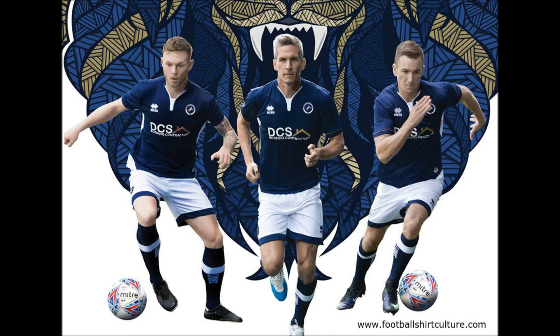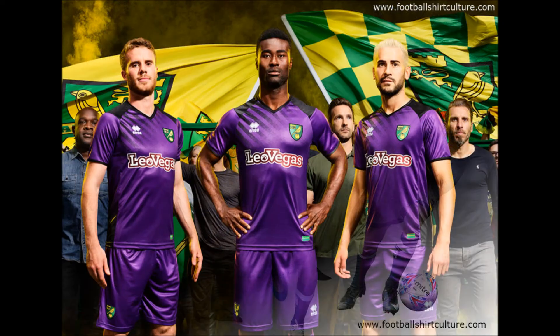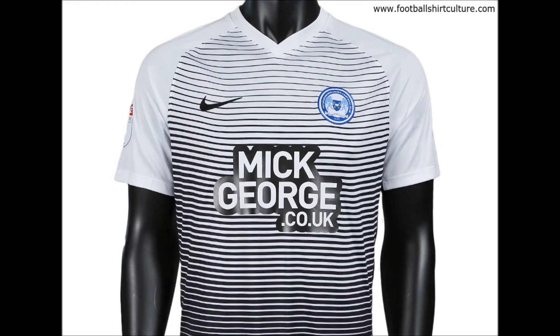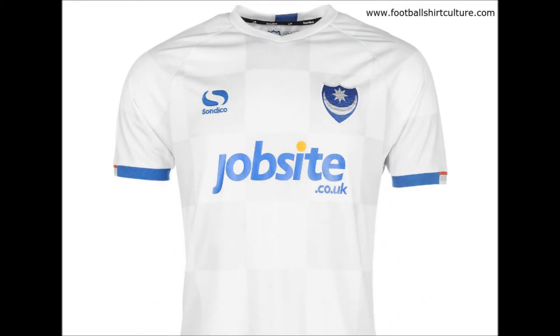Here we've got the new third kit for Norwich — not a nice kit, the sponsor ruins it, but the purple is quite nice though. Here's Peterborough, and quite a nice kit here — look how the stripes go with the bottom, very nice on Peterborough. I do like it quite a lot, lovely blending effect there.